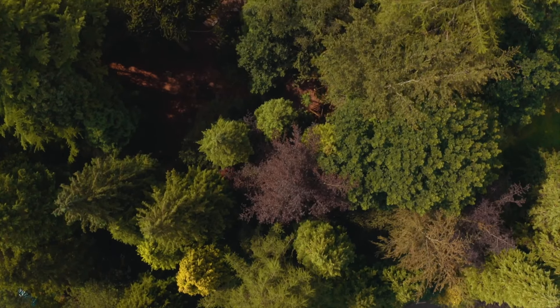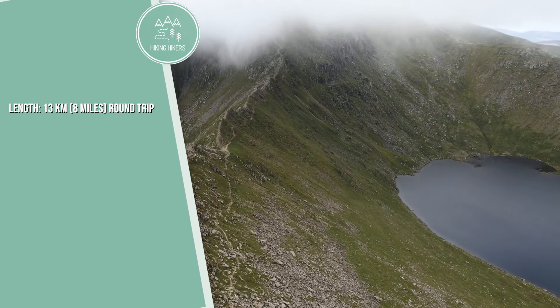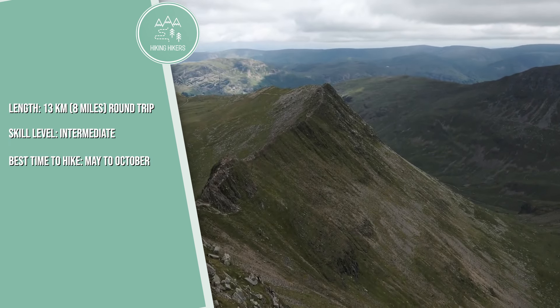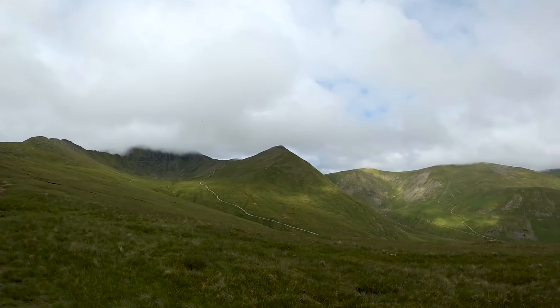5. Coast-to-Coast Walk. Length is 309 kilometers or 192 miles. Skill level is advanced, and the best time to hike is May to September. Devised by Alfred Wainwright, this unofficial but popular route spans from St. Bees in Cumbria to Robin Hood's Bay in North Yorkshire, crossing the Lake District, Yorkshire Dales, and North York Moors.